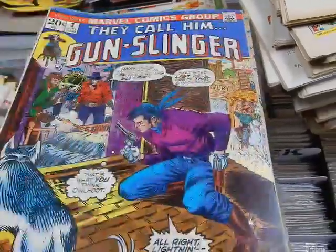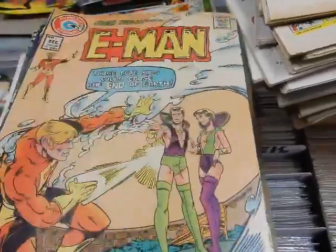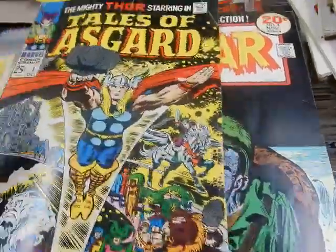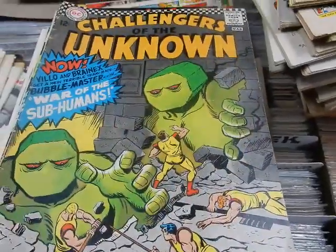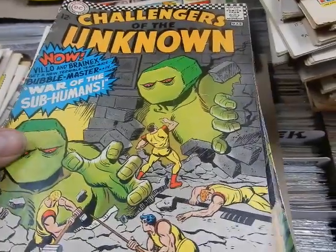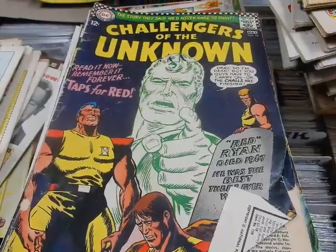You got Gil Kane on this cover of Gunslinger — there's another copy of Gunslinger. You got E-Man by Joe Staton. Tales of Asgard by Jack Kirby — that's all reprints. G.I. Tales. Prez, the first teen president, issue number two. Challenges of the Unknown — War of the Subhumans, Beware of the Subhumans. 'Read it now, remember forever.'